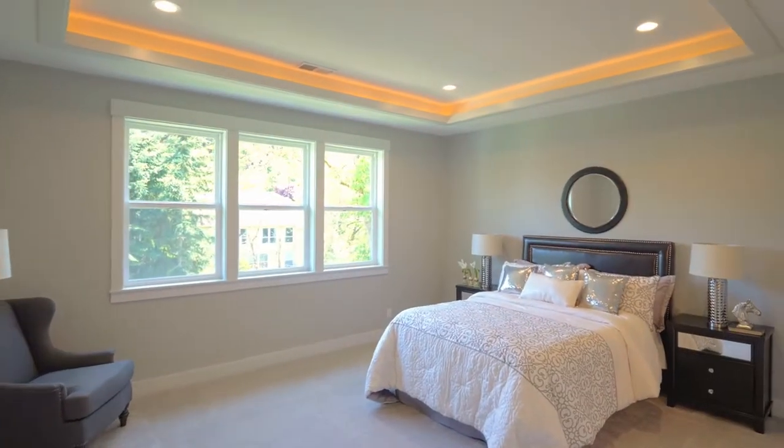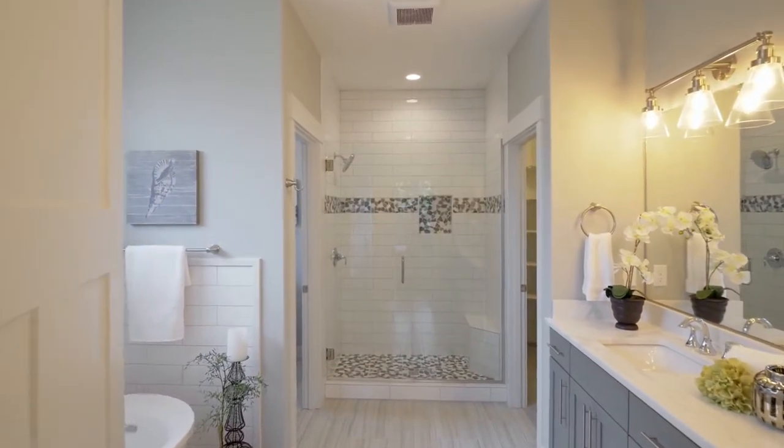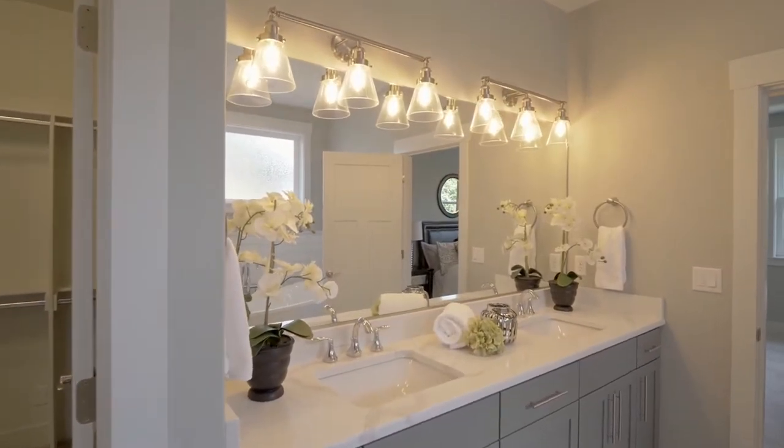A tray ceiling with lighted soffits frames the main level master suite. Unwind in the luxurious master bath with fine finishes including tile and quartz, plus a walk-in closet.